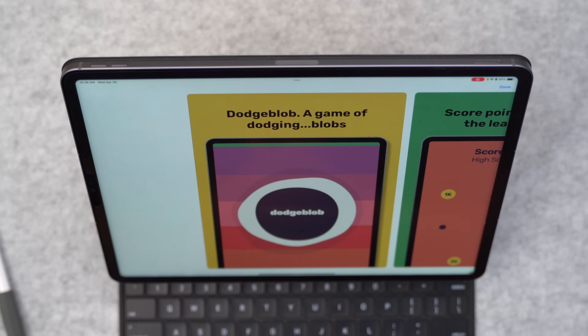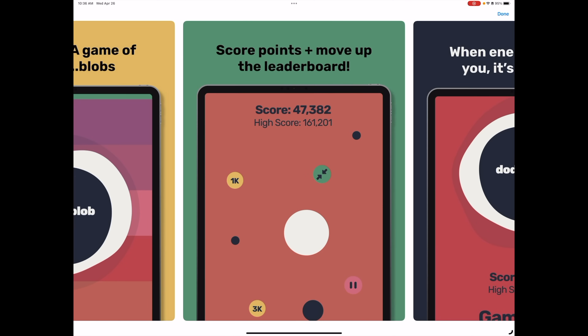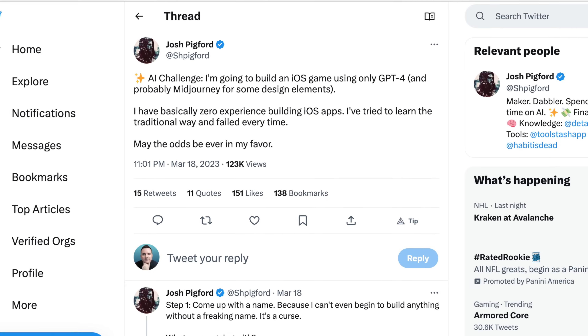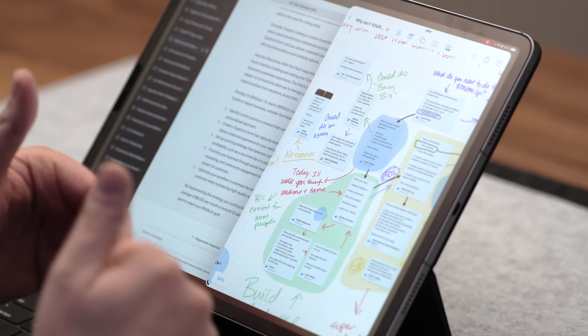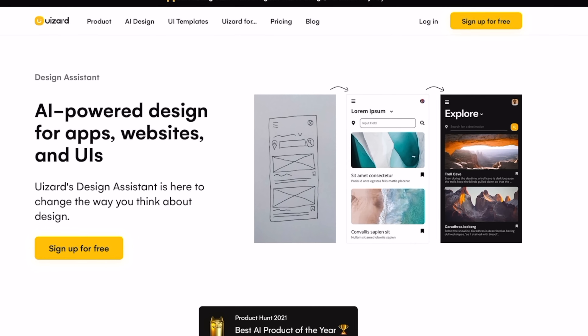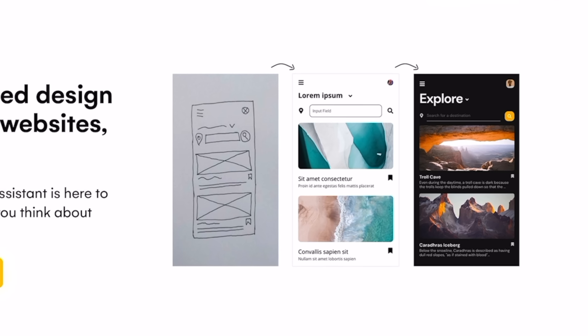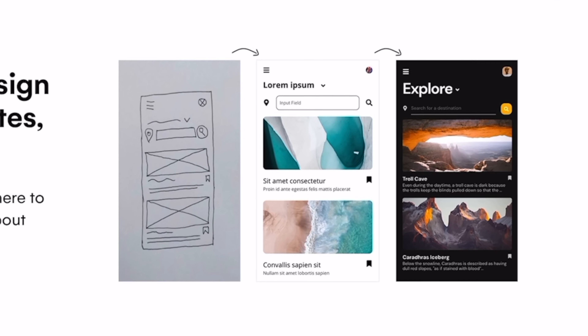I'm going to link everything I'm talking about in today's video down in the description for you to check out. Here's an example: a guy named Josh Pigford created a Dodge Blob app using ChatGPT with no coding background whatsoever, and he was able to create a fully functioning iOS game. I'll link up the tweet thread where he talks about the process. The iPad is great for sketching out app mockups or dragging and dropping items into ChatGPT. There's even a cool AI tool called UIZARD that will let you take a screenshot of a mockup you've created — whether on a napkin or your iPad — and turn it into a fully functioning interface.